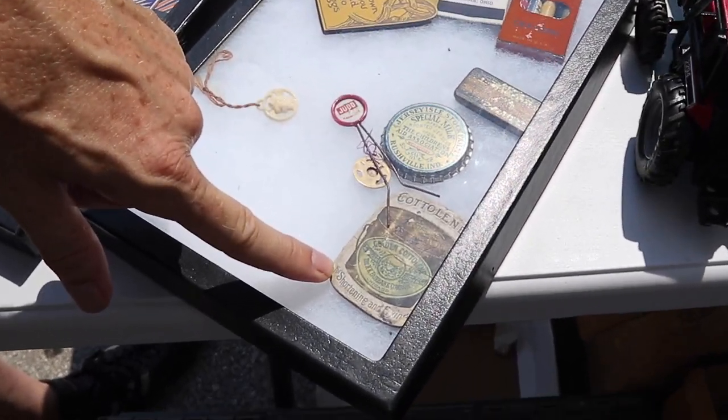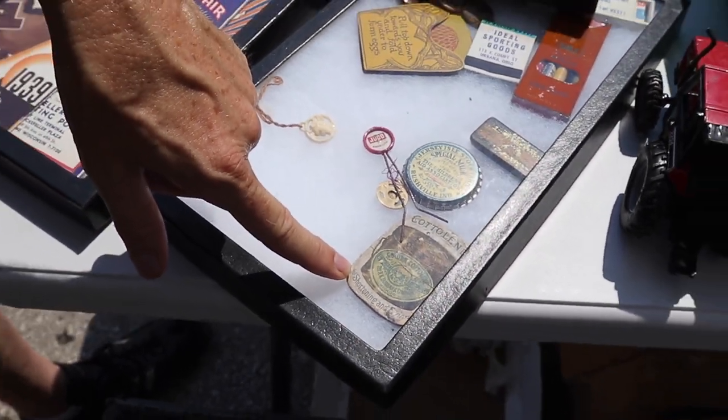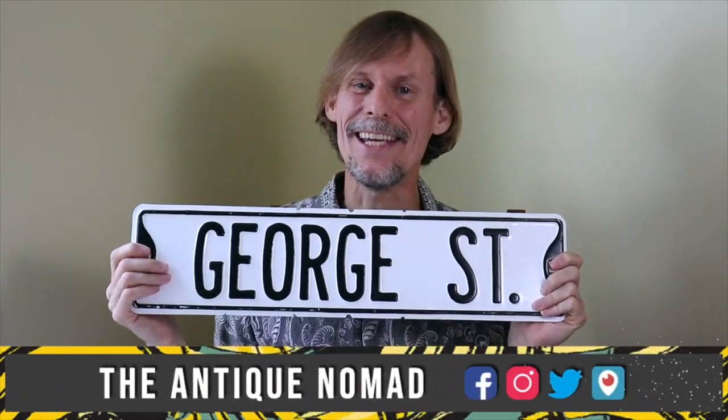This was used as a shortening — it was toxic to the people who ate it. Hi, I'm George the Antique Nomad. Come with me as I wander the country in search of valuable vintage, amazing antiques, and cool collectibles.